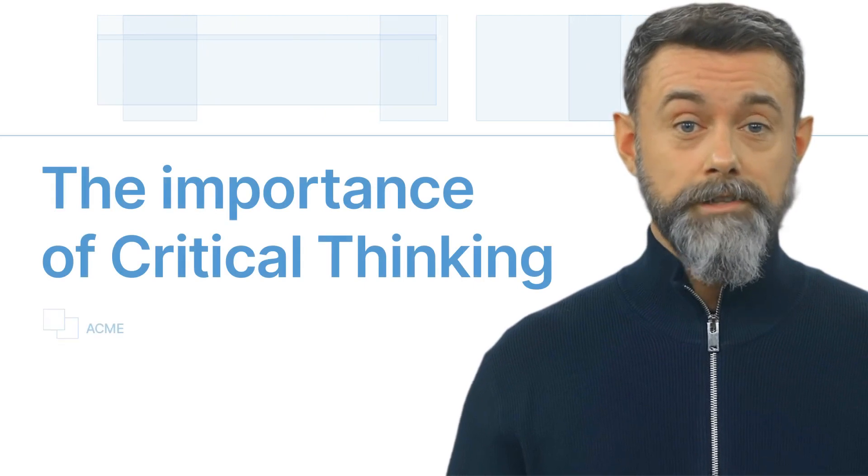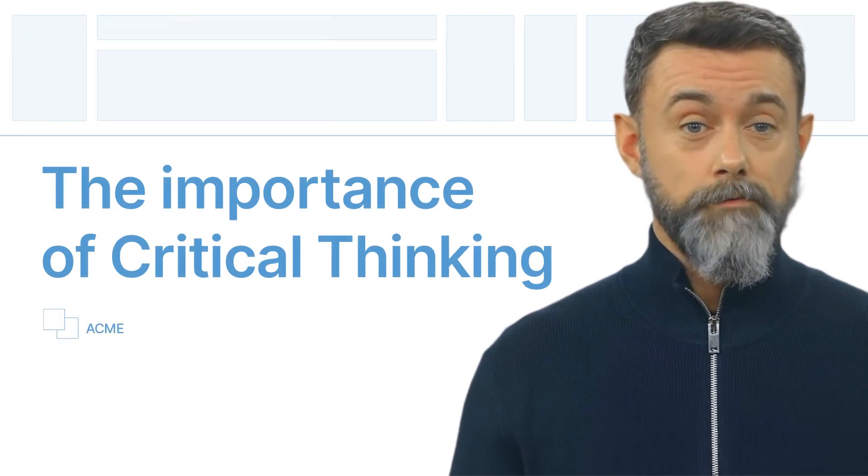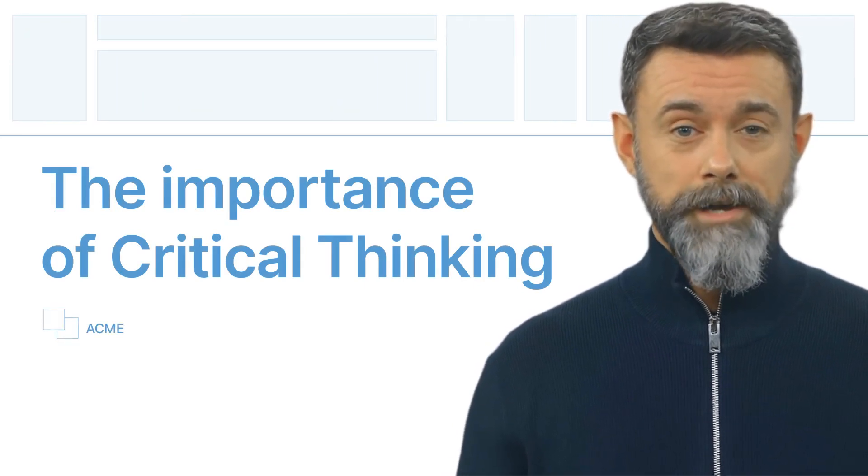Hey there, learners. Today, we're diving into the world of critical thinking. What is it, why it's important, and how to develop it? Let's jump right in.